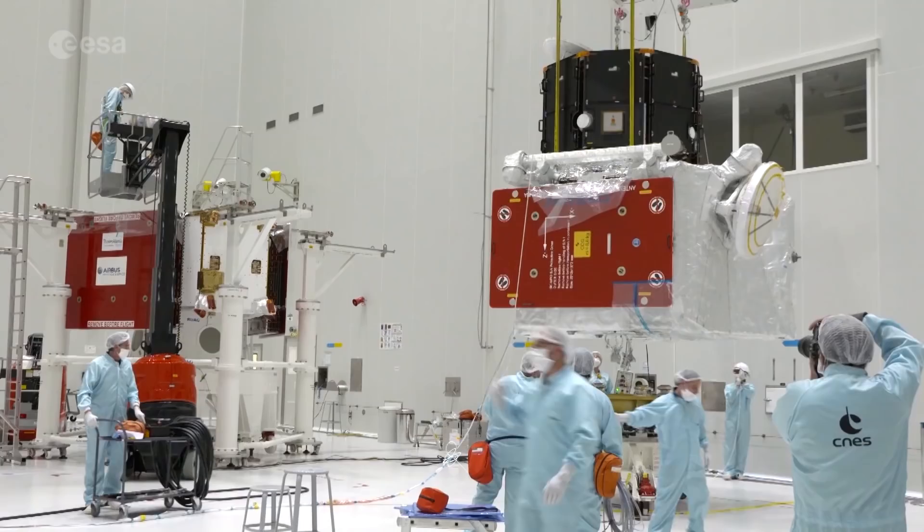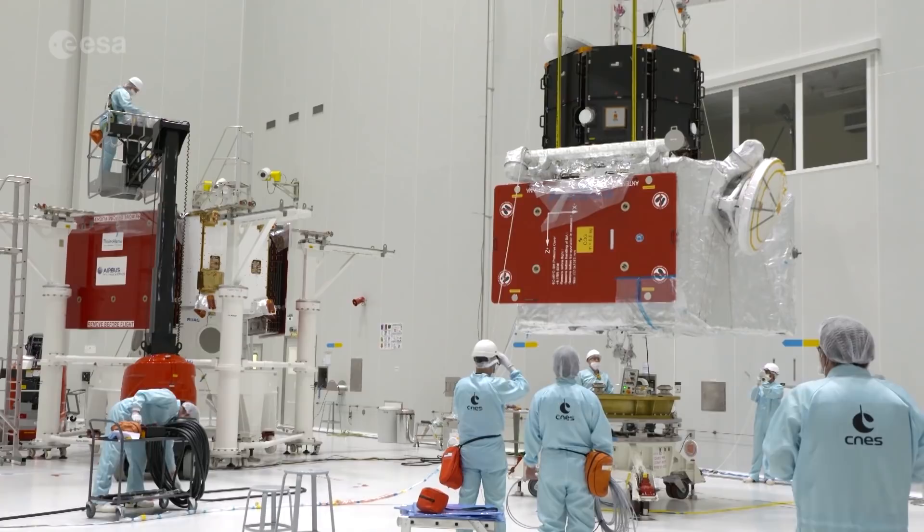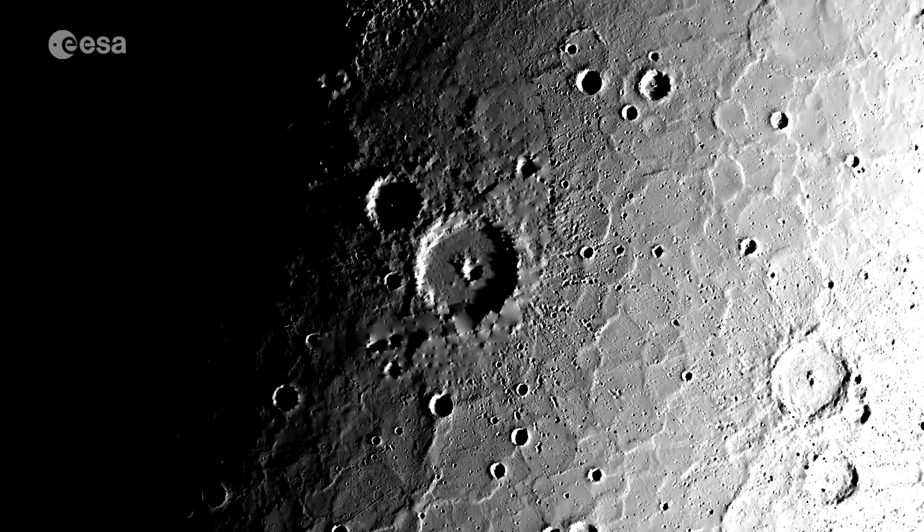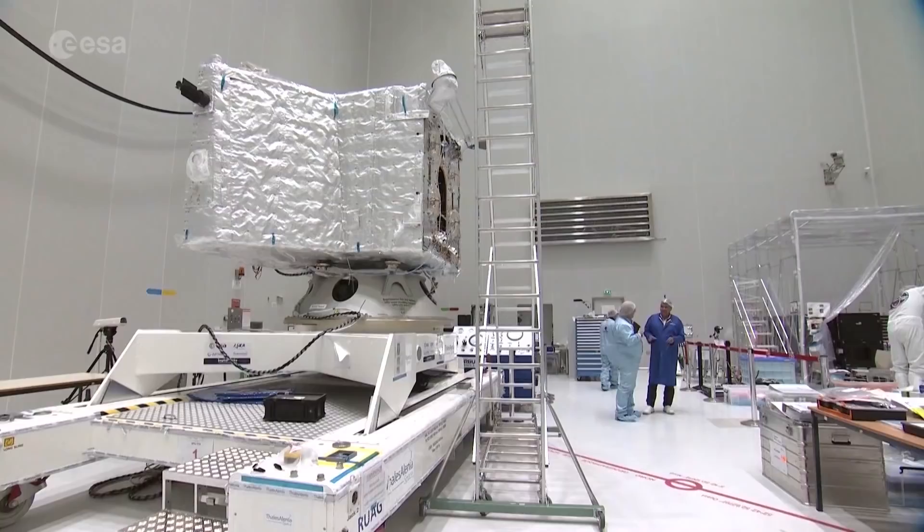The big step forward for BepiColombo is the fact that we have two spacecraft. The European Space Agency spacecraft is designed to look at the surface of the planet and study it in detail, and the second spacecraft is designed to look at the environment. Having two spacecraft will enable us to do a great deal of new science compared to the previous missions. Protected by multi-layered insulation, hand-stitched thermal blankets and a radiator to dissipate heat, ESA's Mercury Planetary Orbiter carries 11 science instruments.